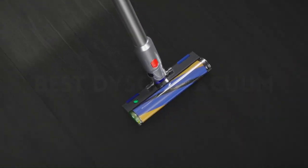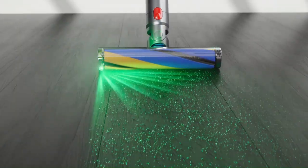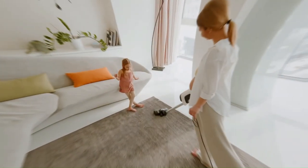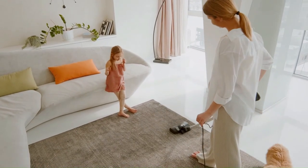Dyson vacuums have earned a reputation for delivering powerful suction, efficient filtration, and user-friendly functionalities. Whether you're tackling pet hair, dust, or debris, Dyson offers a diverse range of models to suit various needs.